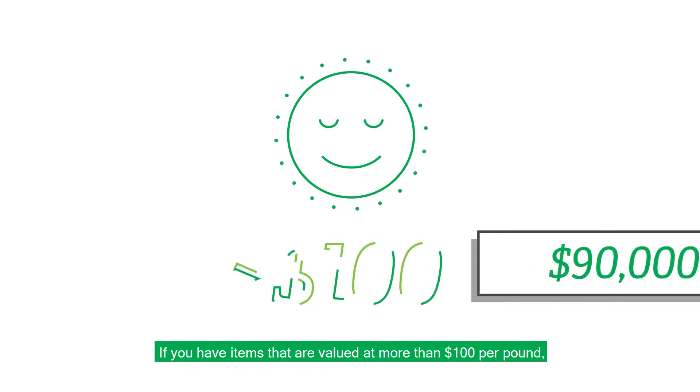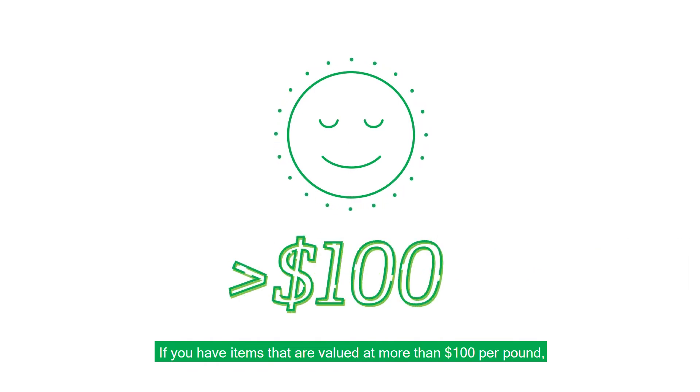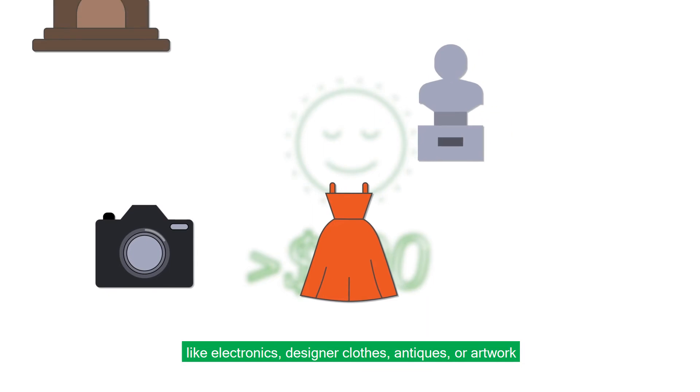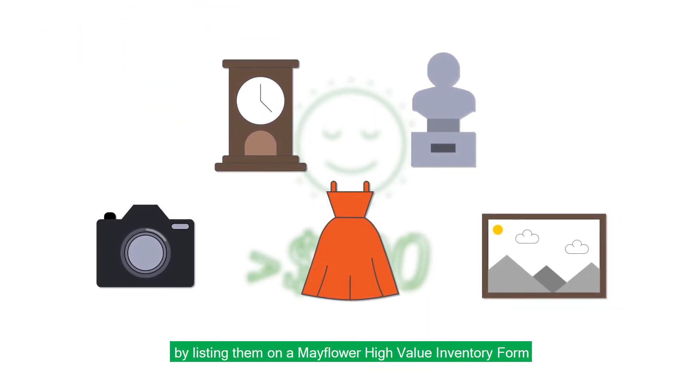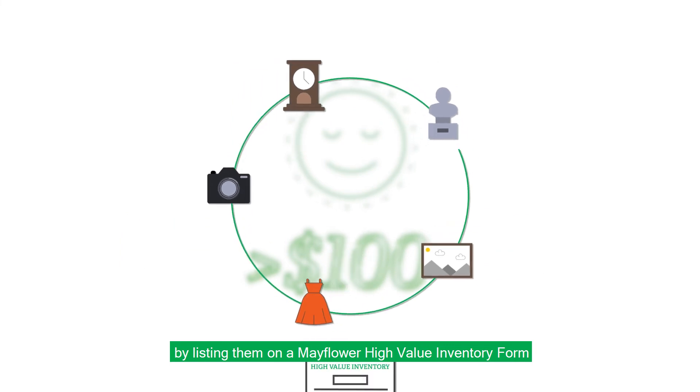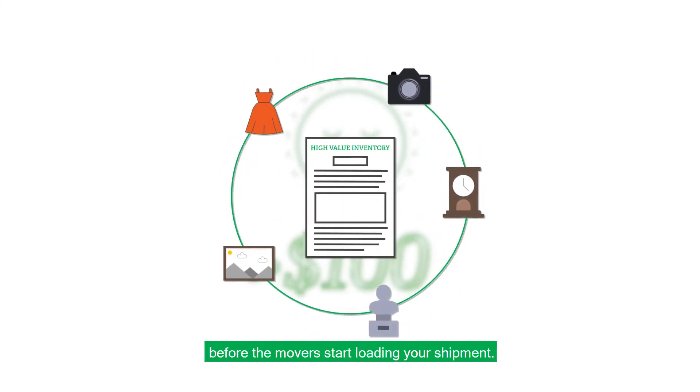If you have items that are valued at more than $100 per pound — like electronics, designer clothes, antiques, or artwork — it's important for you to also declare those by listing them on a Mayflower High Value Inventory form before the movers start loading your shipment.